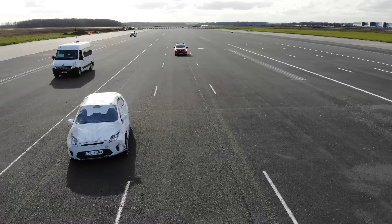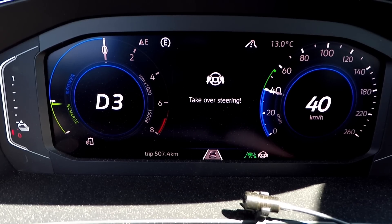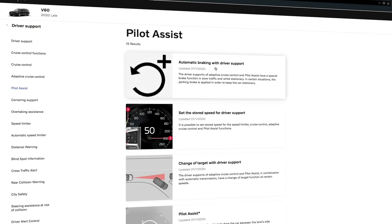The human-machine interface, which includes warnings and telltales, has been separately evaluated next to consumer information like marketing material and vehicle handbook information about the limitations of the systems.